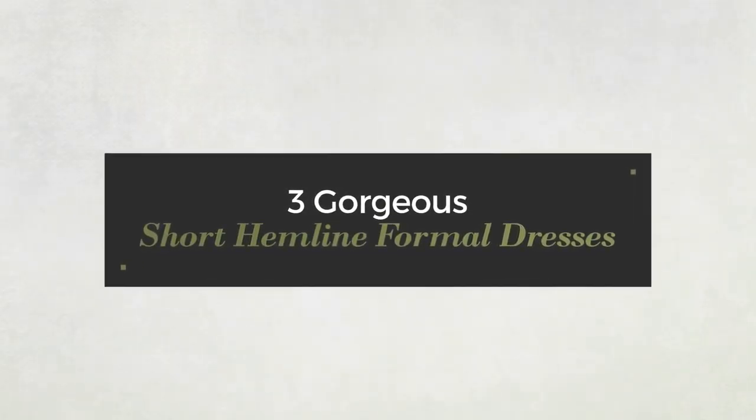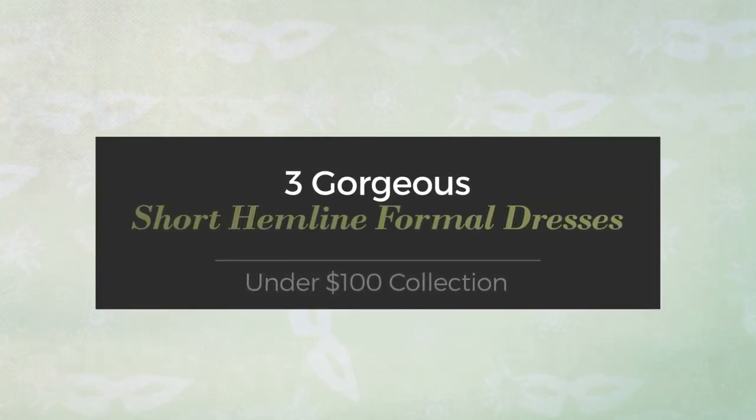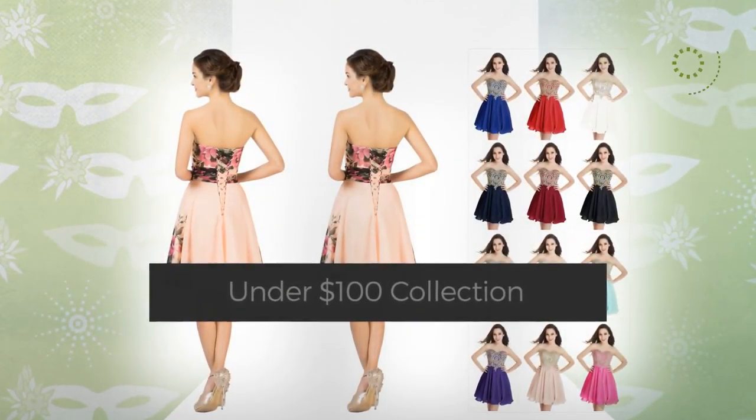Three gorgeous short hemline formal dresses under $100. Click the circle to get the details about your favorite dress.